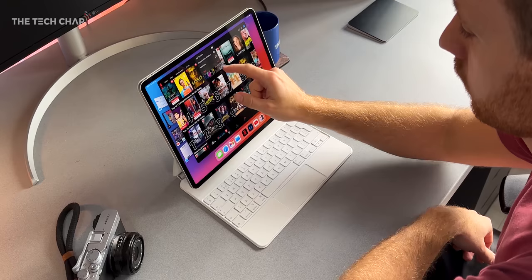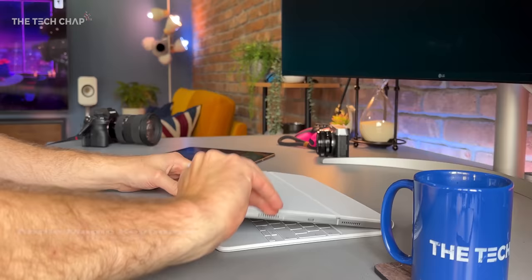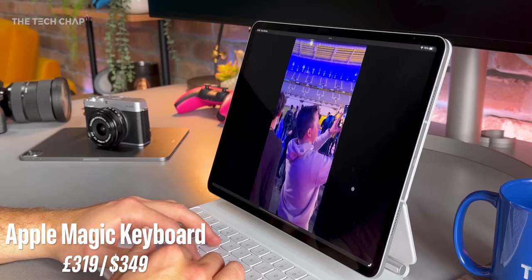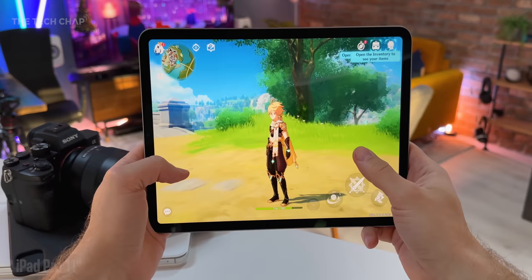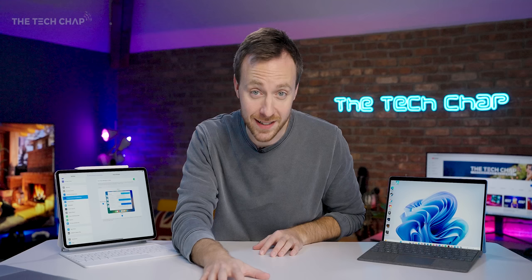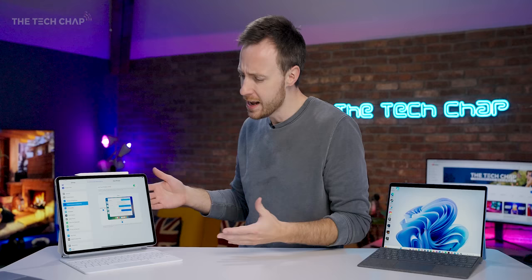iPadOS 16 definitely focuses on the tablet experience, and as a tablet this blows Windows out of the water — it's not even close. It's slicker, far easier to use, the App Store is fantastic, and everything just works. We also have a smooth 120Hz refresh rate, and mobile gaming is great, especially with Apple Arcade, which offers some decent games. But the question we've been asking since the original iPad launched in 2010 is: can this replace my laptop?